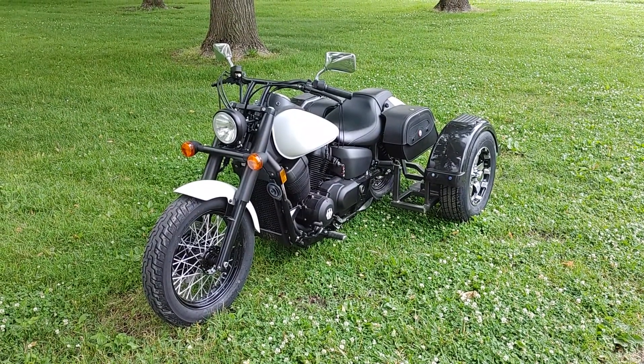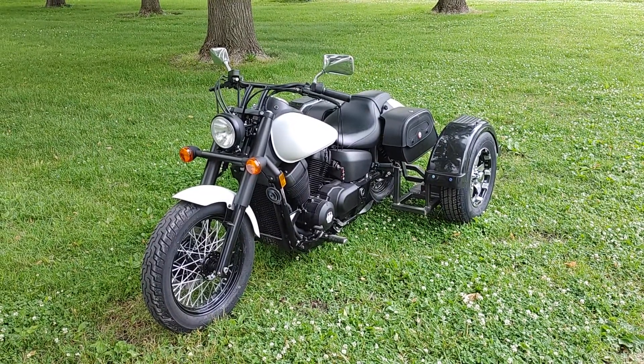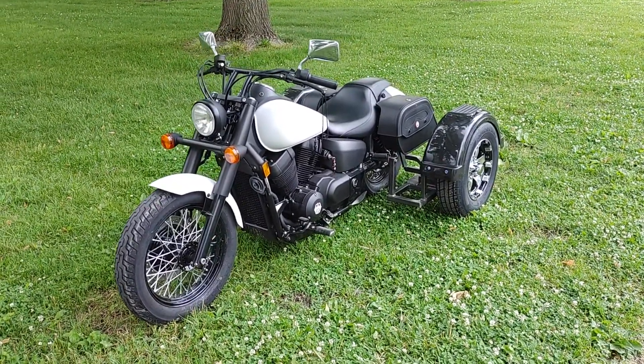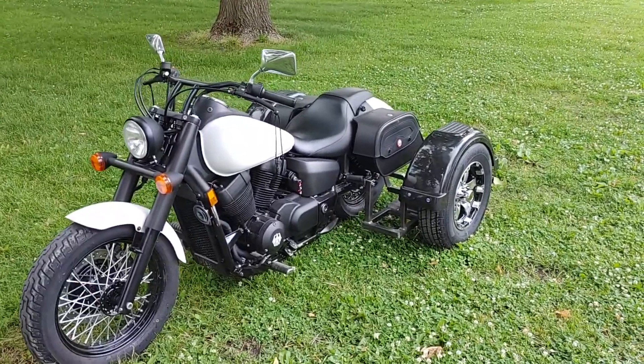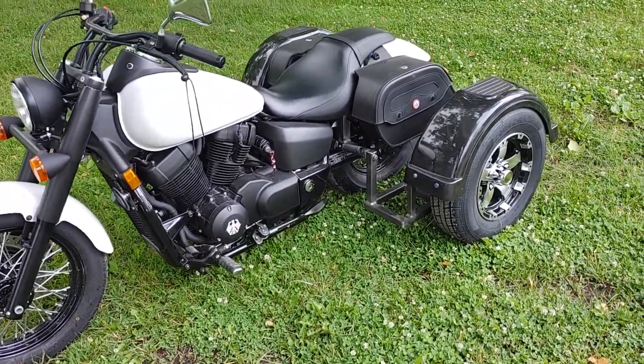This is David Moss with BIC Trikes. Today we're showing off a 2010 Honda Shadow Phantom, and this one right here was a 24-hour turnaround — they showed up yesterday and it's ready to go today.